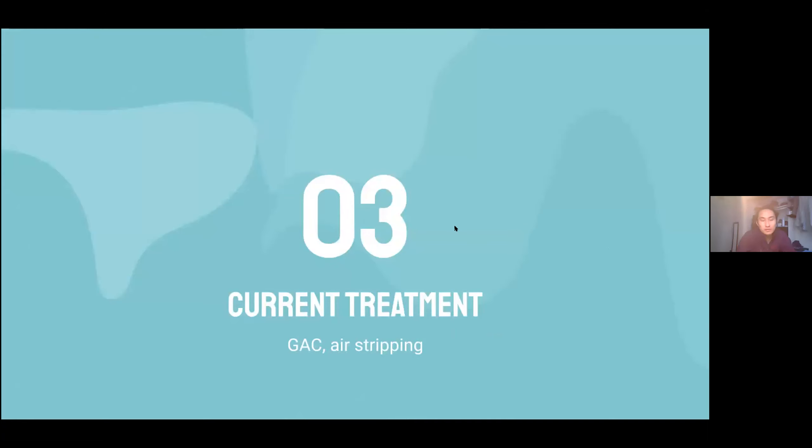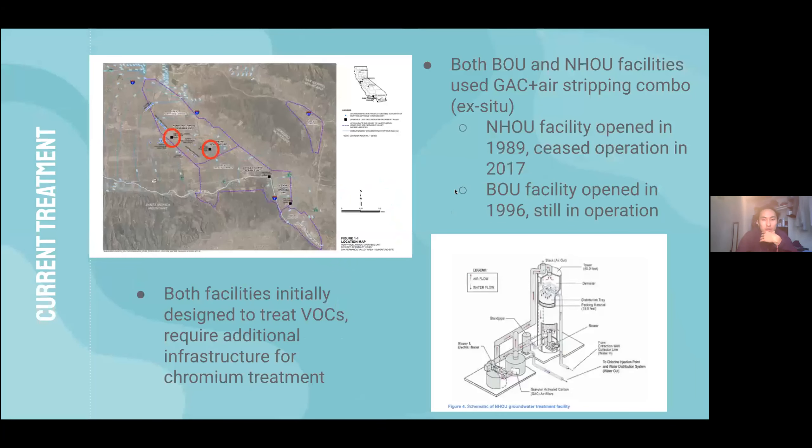The most notable treatment efforts at the site are the two treatment facilities — one in the Burbank Operable Unit and one in the North Hollywood Operable Unit. Both were initially designed to treat VOCs, so they implemented a GAC and air stripping combination treatment, which has yielded promising results in reducing VOC levels, but with some caveats.